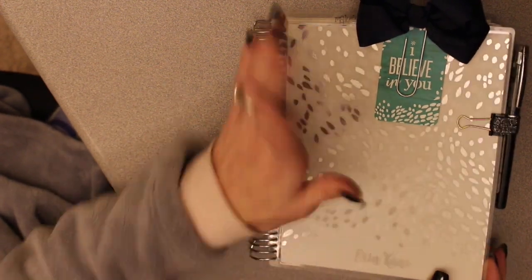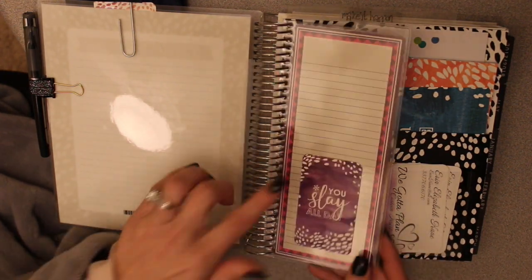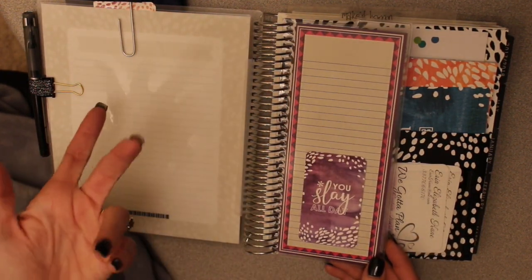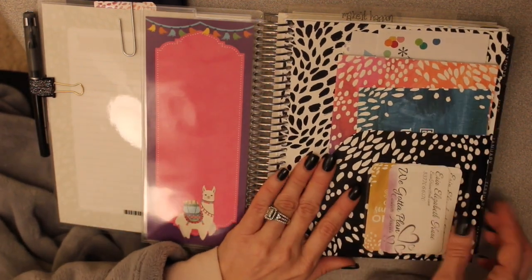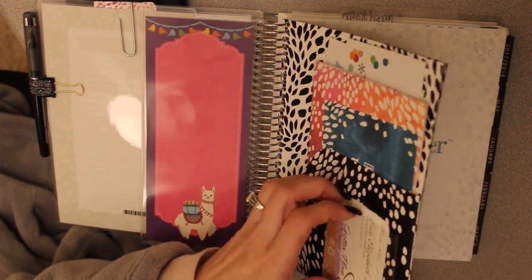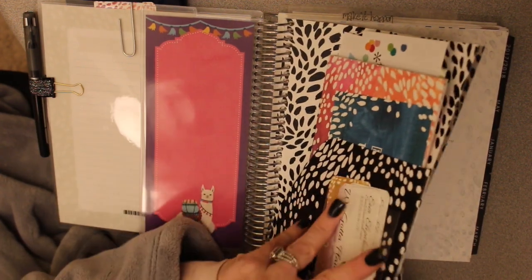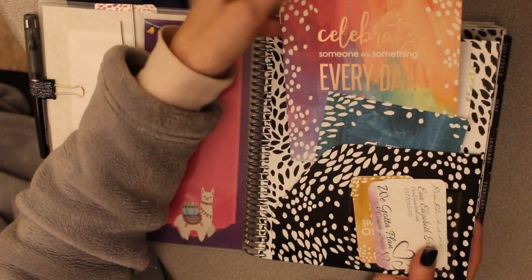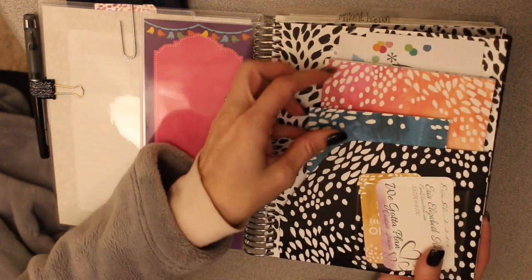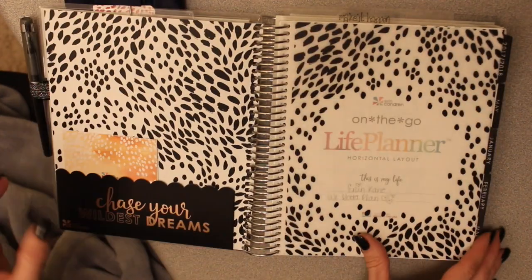Standard cover, nothing fancy. This is a Recollections bookmark — it came from a set I bought my goddaughter. I moved the pocket to the front and added a clear Target spot pocket to hold extra information. This is the perpetual planner. I'll probably never use it to be honest — I just kind of put it there to break up all the black and white.